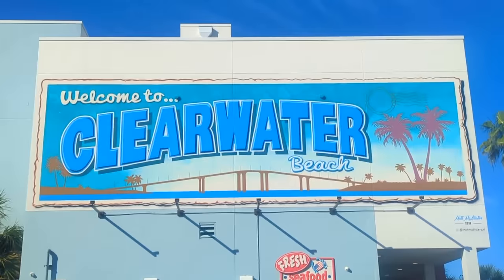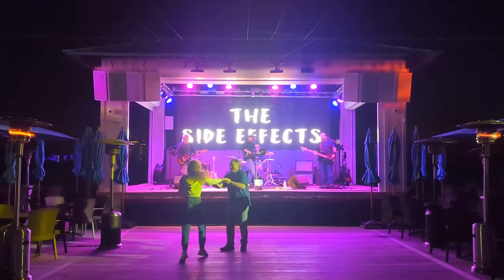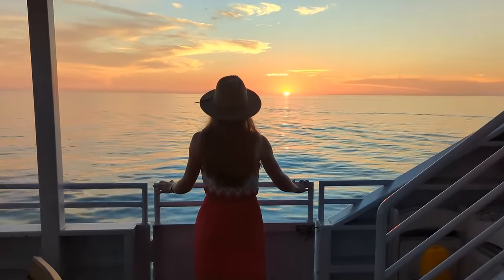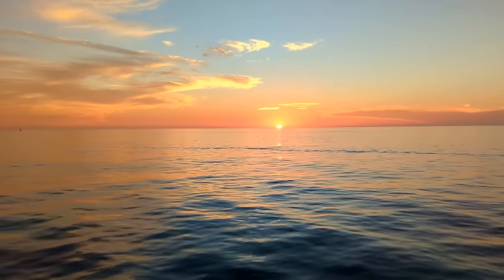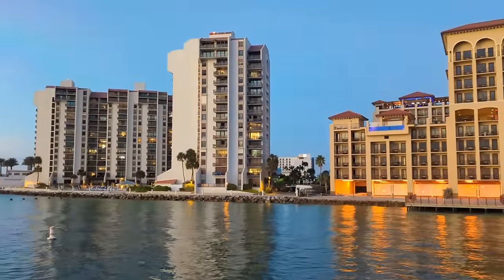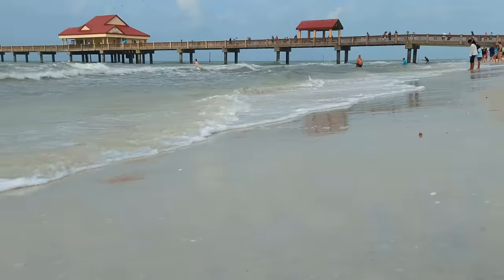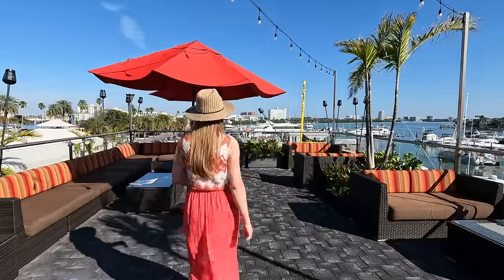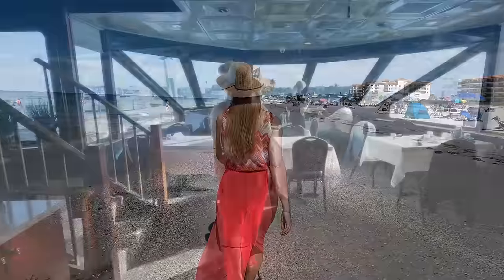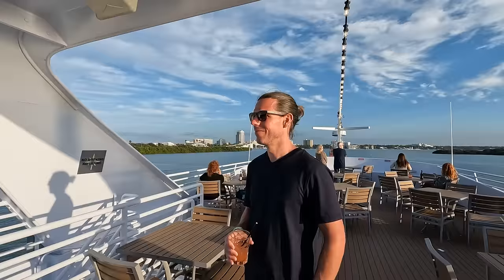Welcome to the travel guide for Clearwater Beach, Florida, where relaxing days in the sun turn into nights full of fun and meals come with a side of breathtaking gulf views. In this video we'll show you how to make the absolute most of your time in Clearwater Beach — from breakfast to dinner, drinks to dessert, the pier, beaches and boats. Be sure to stick around to the end where we cap it all off with an out-of-this-world dinner cruise experience on the Yacht Starship.